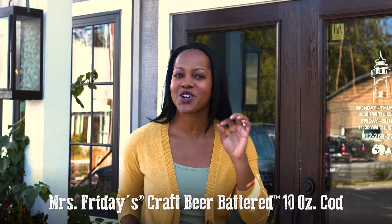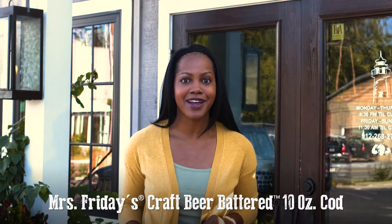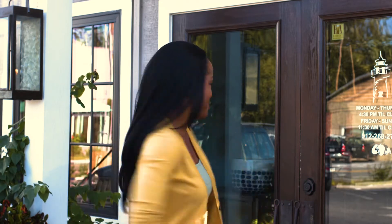Hi, I'm Kimberly and today we're here in the beautiful Golden Isles of Georgia, home of King and Prince Seafood. They've just introduced their brand new Mrs. Friday's craft beer batter 10 ounce cod, so of course that means today we'll be eating some fish and chips.